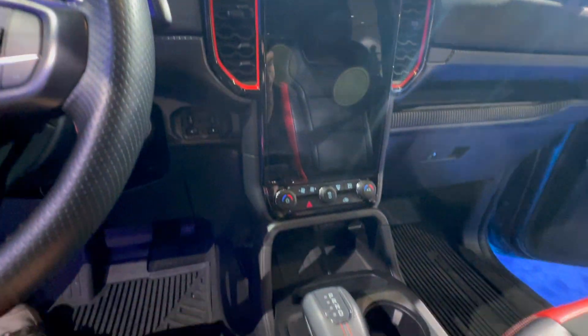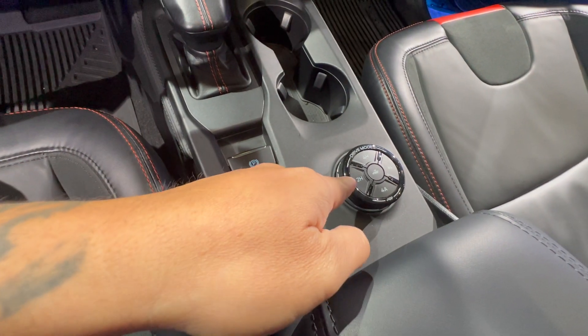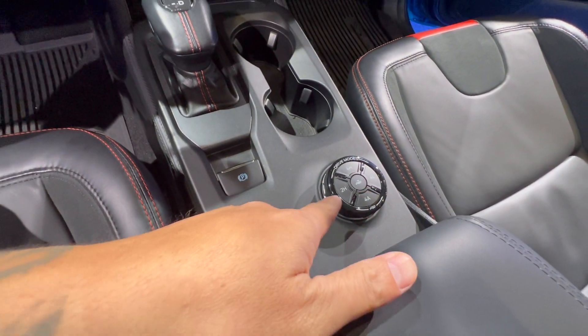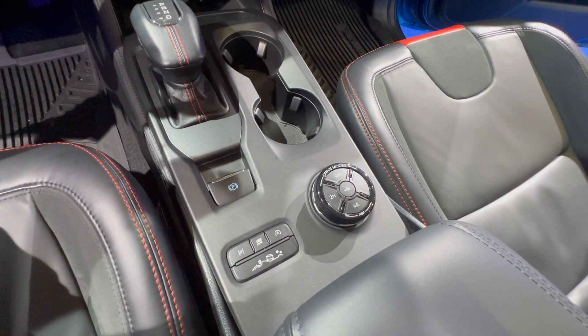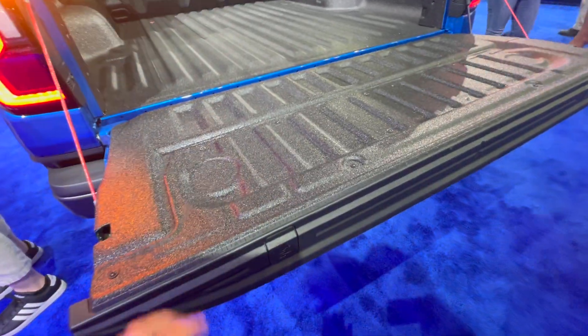Orange accents, here's the screen. Four High, Four Low, 2H, 4A — and here are the aux switches. This is how the tailgate looks.